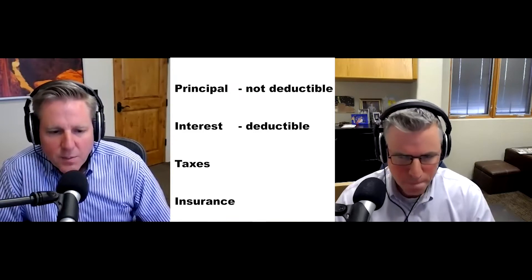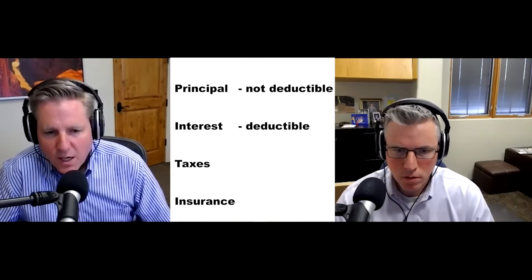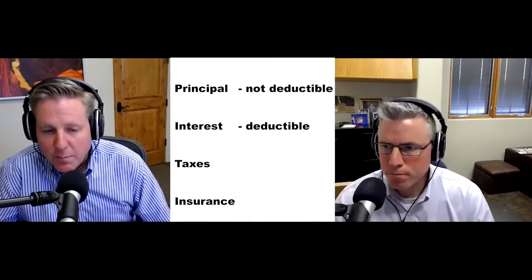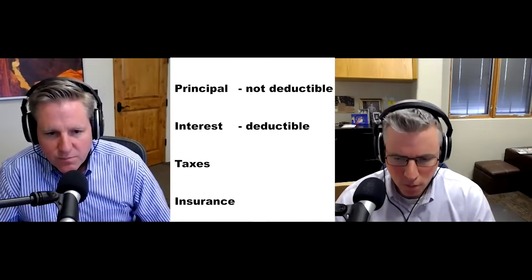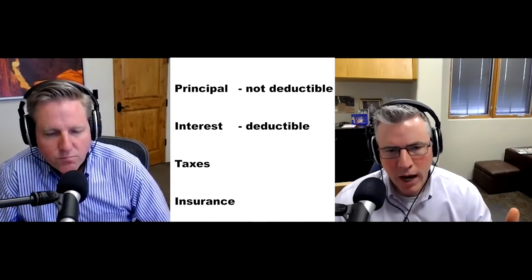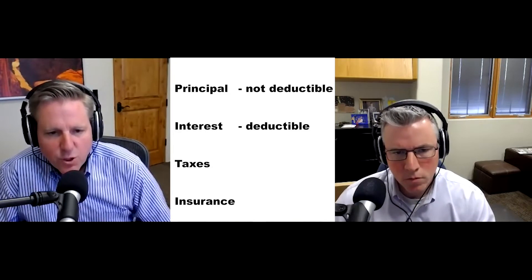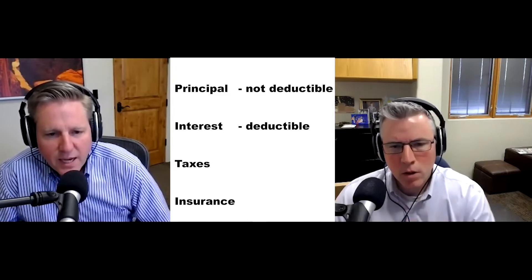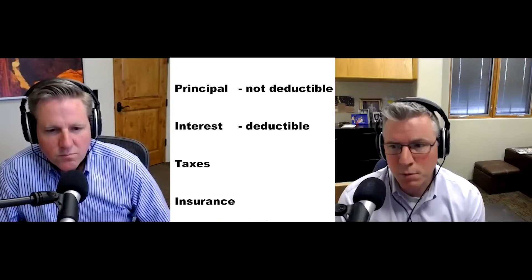The big one: the previous rule was tax deduction for any interest paid on a loan amount up to a million. Now it's $750,000. That's probably one of the most important parts of this podcast. What if you have a second home? It actually applies for both second and first homes — so your primary and your cabin.